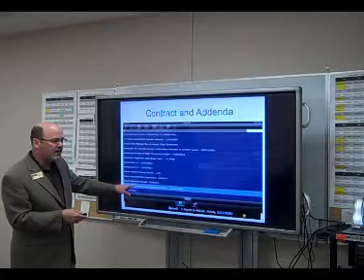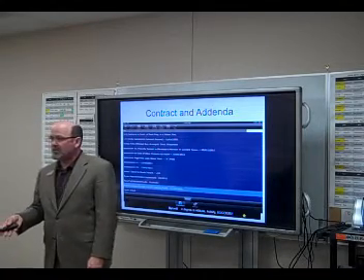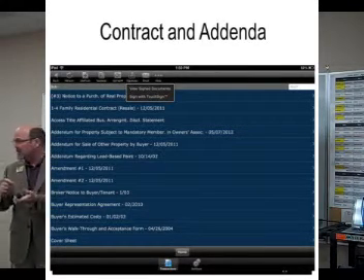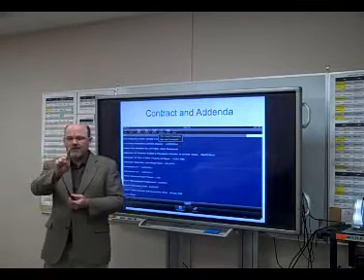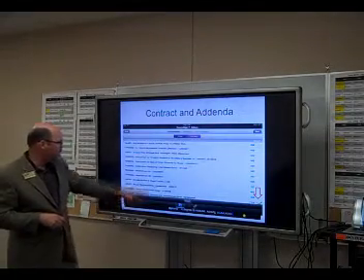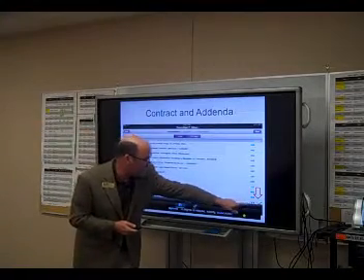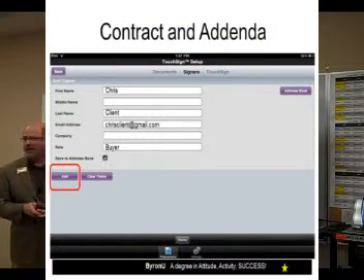Here we are in Bob's transaction, for example. All the documents previously loaded into a ZipForm transaction are in there, or I can apply a template and grab them that way. I can quickly access them, add a list or sales price, deal with the third-party financing addendum, and all those things. In this case, I'm going to pretend we're going through a walkthrough. I want that buyer walkthrough and acceptance form signed, and the iPad allows me to sign it with a touch screen using my finger.